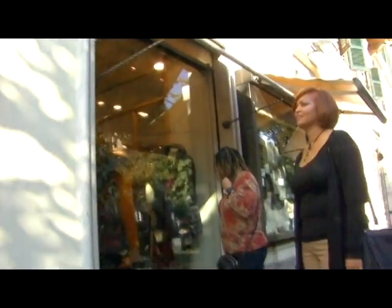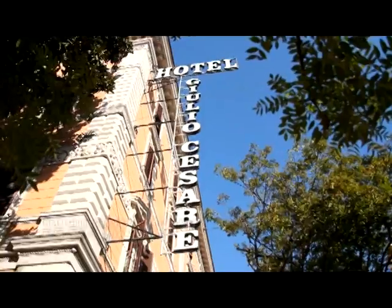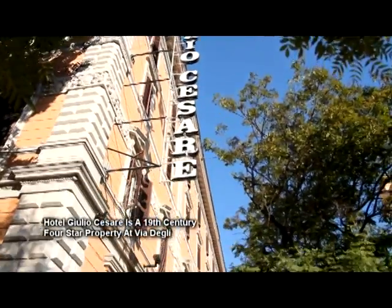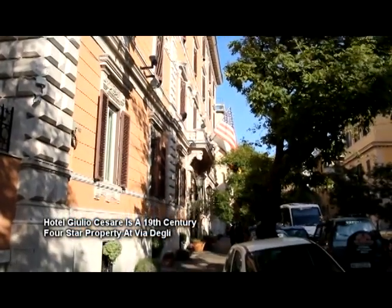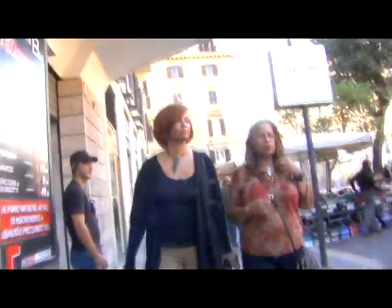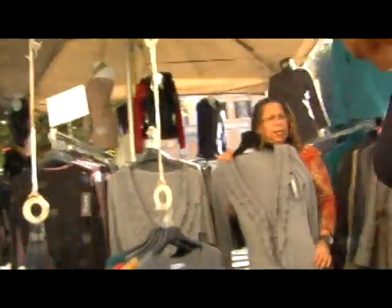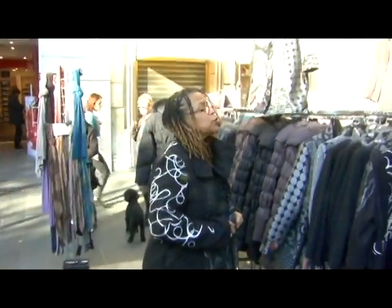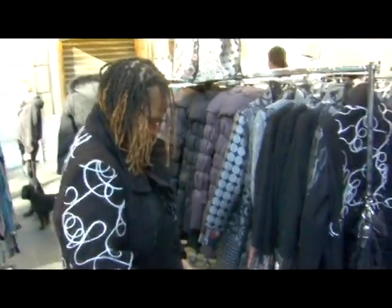Rome certainly was not built in a day. There are so many beautiful things to see, but we just had to save time for shopping, another thing Italy is known for. Our hotel, Giulio Cesare — or Julius Caesar to us — is not only walking distance to Vatican City, it's just steps away from great shopping: the everyday kind, with great finds in Italian fashions at affordable prices.